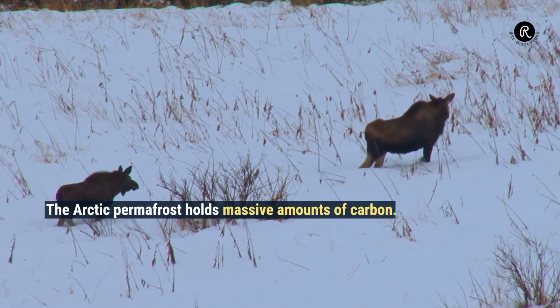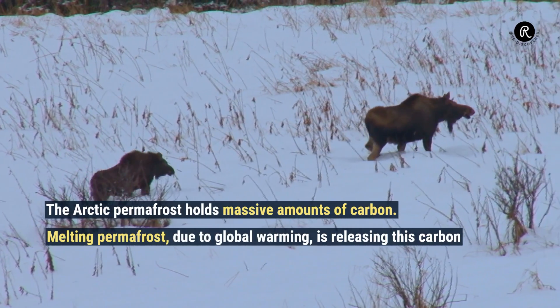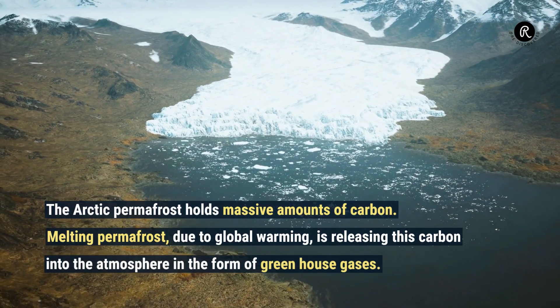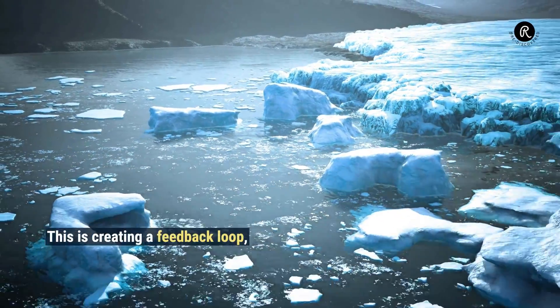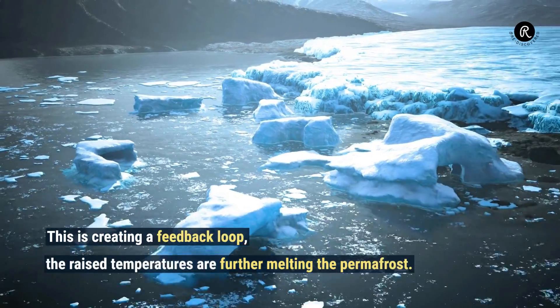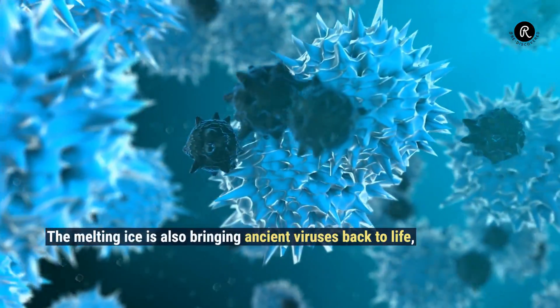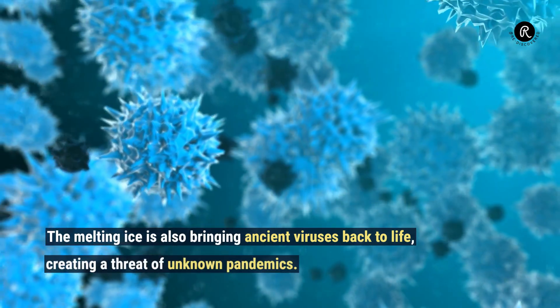The Arctic permafrost holds massive amounts of carbon. Melting permafrost, due to global warming, is releasing this carbon into the atmosphere in the form of greenhouse gases. This is creating a feedback loop — raised temperatures are further melting the permafrost. The melting ice is also bringing ancient viruses back to life, creating a threat of unknown pandemics.